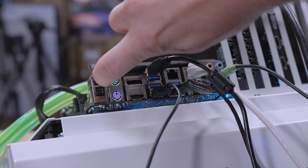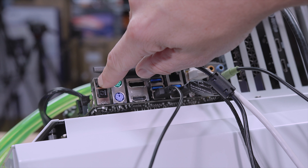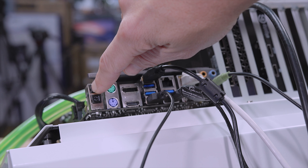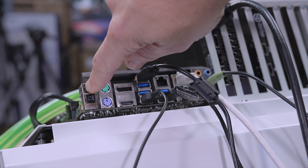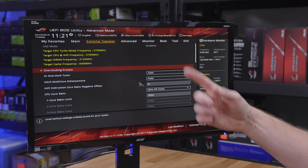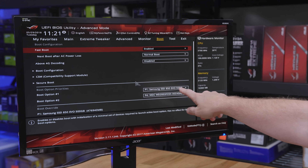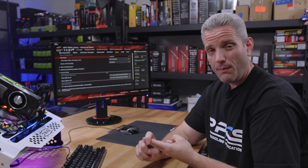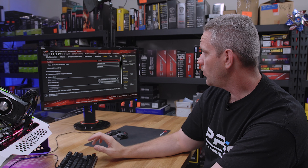Most ASUS boards have this green clear CMOS button on the back. I'm going to hold this for 10 seconds. You're going to check with your motherboard manual to see where your clear CMOS is — every motherboard has one. This basically forces it to revert to its out-of-the-box settings and clears any stored memory in the BIOS. Since we cleared the CMOS, it forces us back into the BIOS to check our settings. If we go to boot — look, what's magically back? Our Samsung 850 EVO. So that tells me it's not a bad drive, it's not a bad cable. It tells me it's something wrong with the actual motherboard BIOS itself.